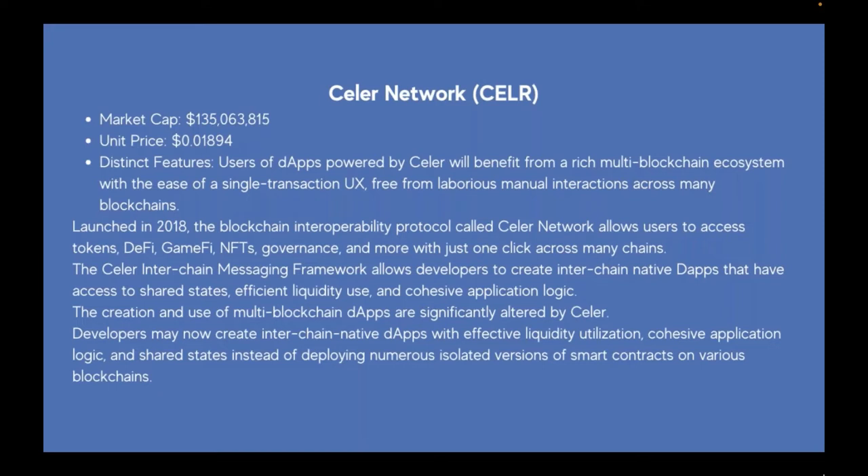Developers may now create interchain native decentralized apps with effective liquidity utilization, cohesive application logic, and shared states instead of deploying numerous isolated versions of smart contracts on various blockchains.